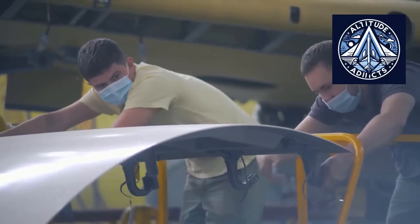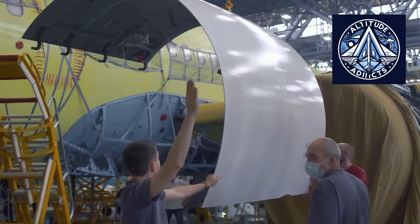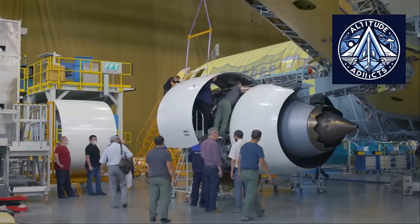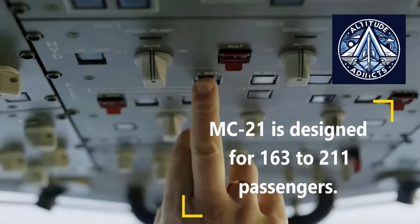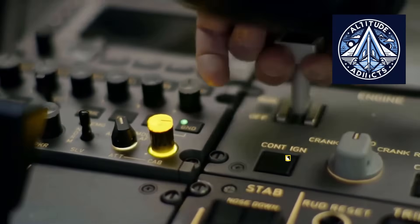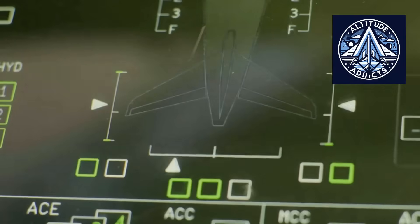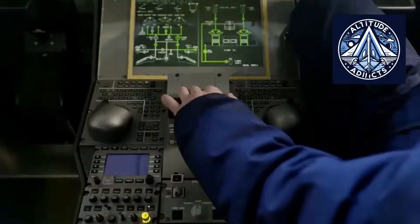Both choices are feasible, and each has trade-offs. The YouTube channel Altitude Addicts explains the technical reasoning behind requiring more propulsion on the MC-21-310, explores the PD engine roadmap, and evaluates how a PD-18-powered MC-21 would compare with Airbus and Boeing aircraft in the global market.